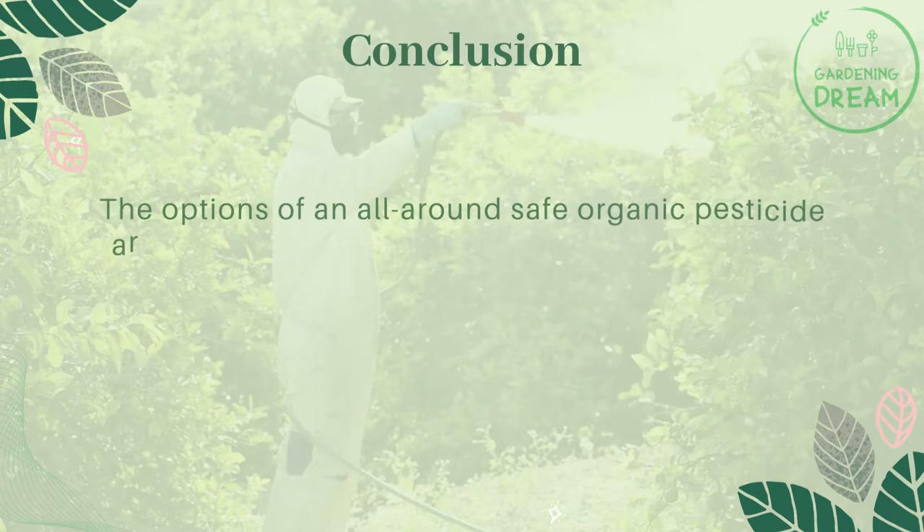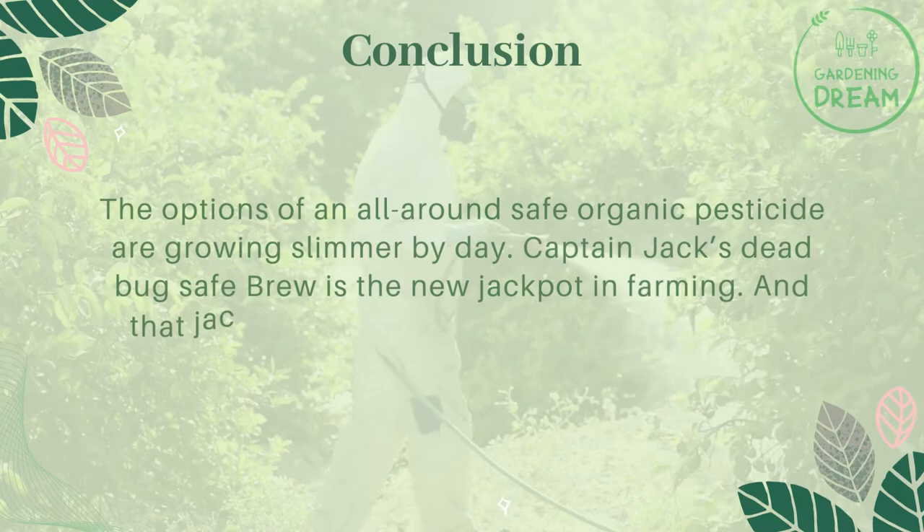The options for an all-around safe organic pesticide are growing slimmer by day. Captain Jack's Dead Bug Safe Brew is the new jackpot in farming, and that jackpot is all yours to enhance your farms. If you like this video, don't forget to like and subscribe.